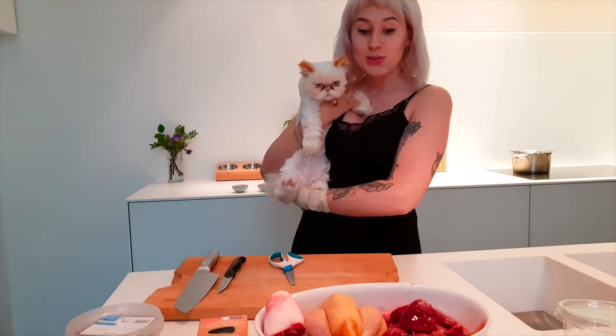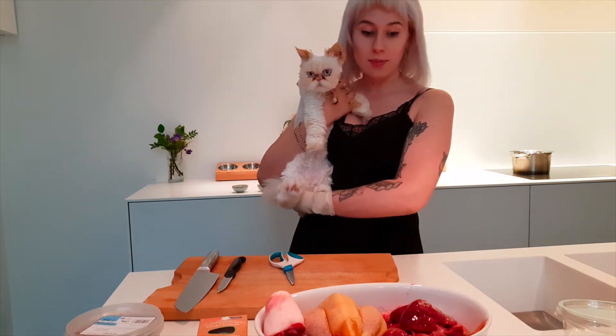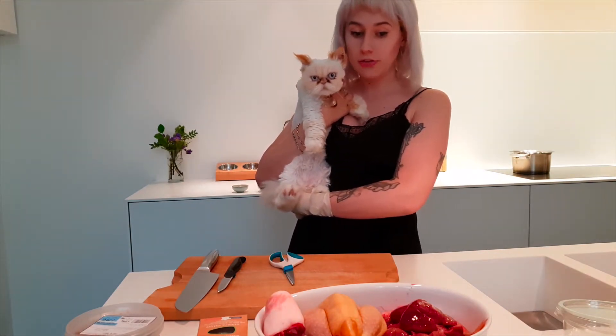Hi, so today I'm going to show you how I make the most perfectly balanced meal for my cats.